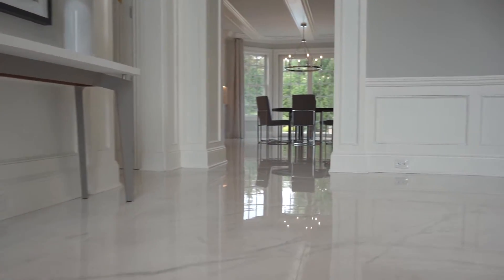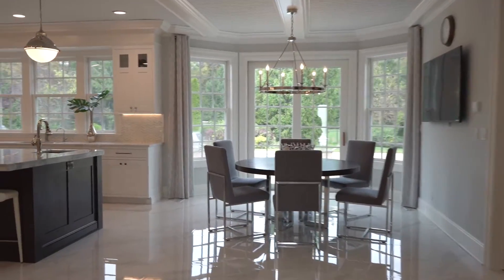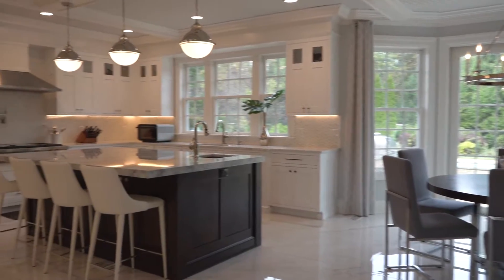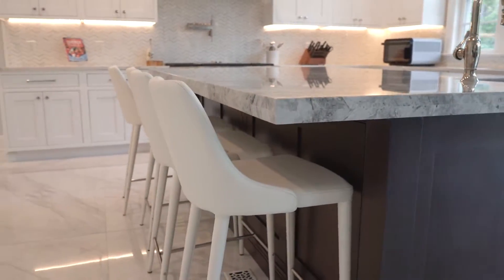Beginning with the entry foyer, we have huge oversized tiles with radiant heat that flow into this beautiful kitchen. There are all new high-end appliances, plus a two and a half inch thick quartz countertop for the center island.